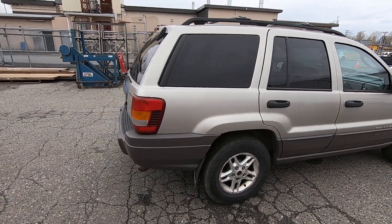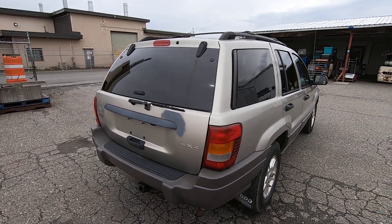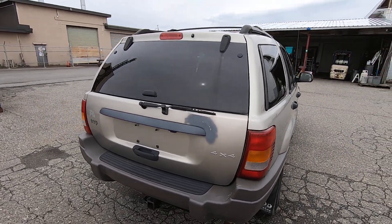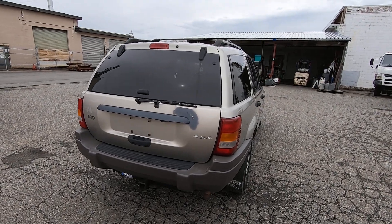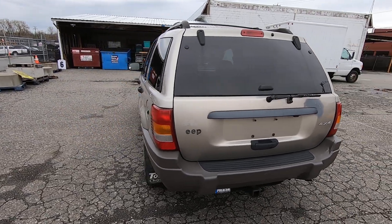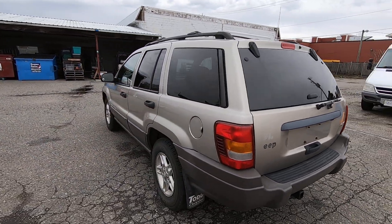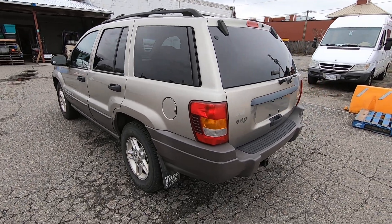We know very little about these vehicles because they're estate vehicles, so we don't have the history and stuff like that that most people have when they're selling their vehicle. That's why they're sold as-is, where-is. Pretty clean, straight-looking vehicle.